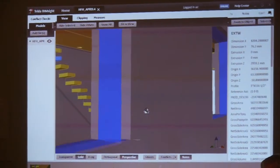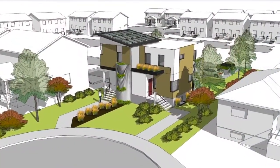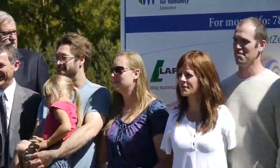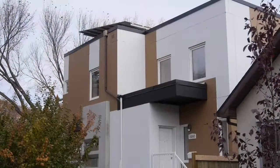This net zero energy precast concrete building demonstrates what happens when the community comes together in the spirit of neighbour helping neighbour, for the benefit of families, community and the planet.